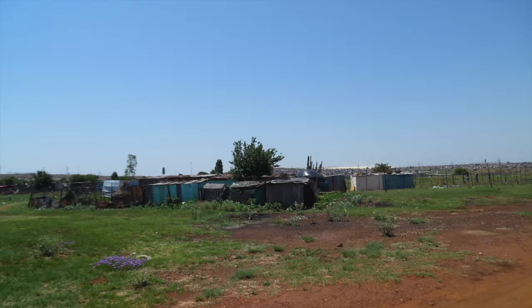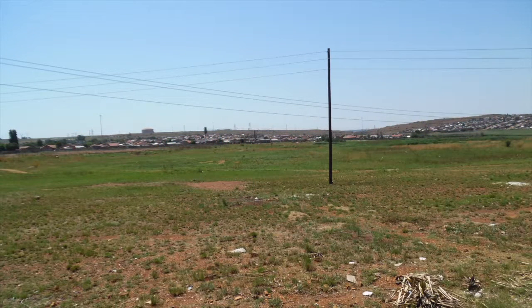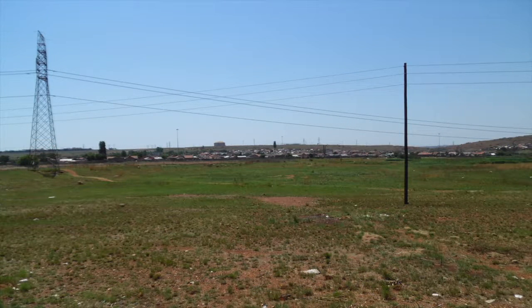The site has overhead electricity transmission power lines running across it, but can still lend itself to residential developments. Payment of bulk service contributions is required before site development plans and building plans are approved. An environmental impact assessment study, a traffic study and a geotechnical report will also be required.